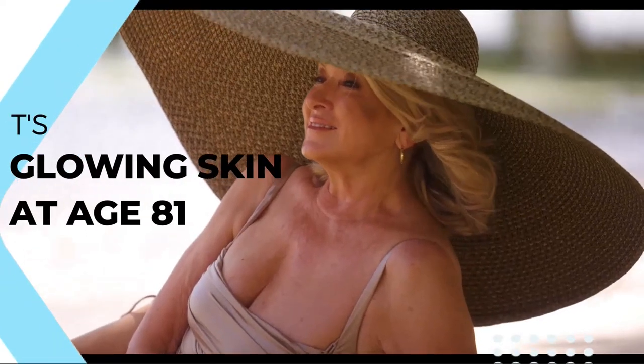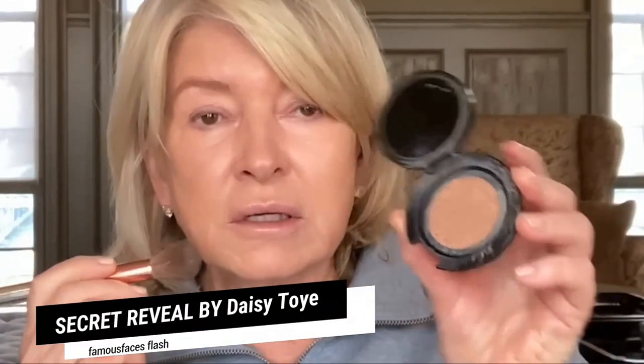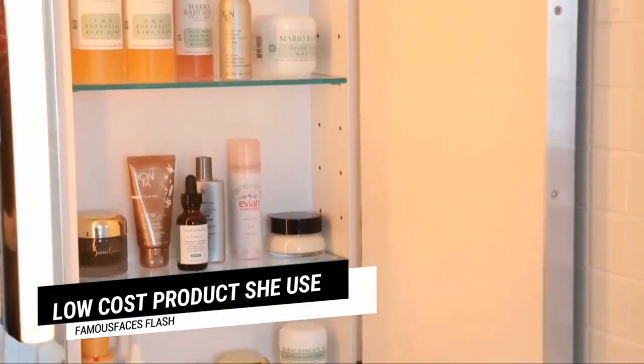Some celebrities only get better with age, and we dare you that Martha Stewart is one of them. Now, her secret's out. Stewart's makeup artist of nearly 10 years, Daisy Toy, dished her secrets on MarthaStewart.com about the product.